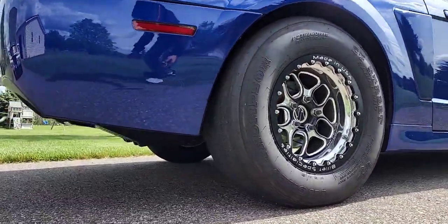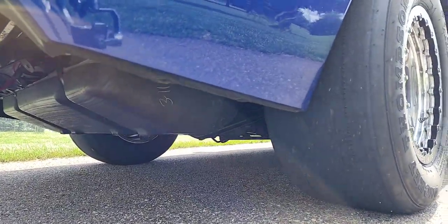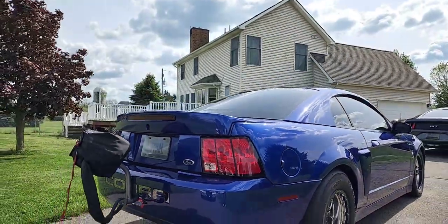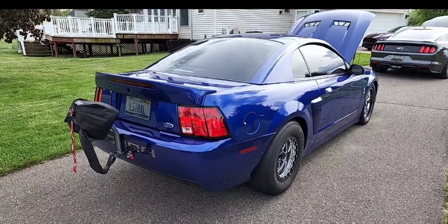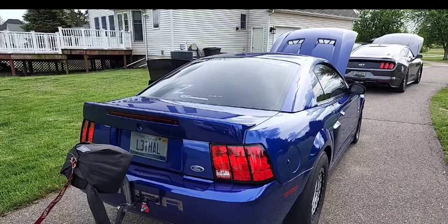I noticed you've got a parachute on the back too. Yep. I bought a lot of stuff from DNA — the whole entire fuel system is all supported from DNA. What fuel system are you running? Four Innovations, triple pump — triple 475s, dash-10 feed line, Holley 160-pound injectors. You've got to feed the beast.